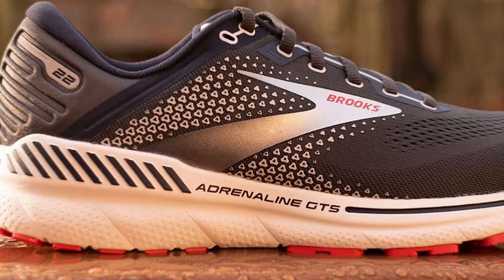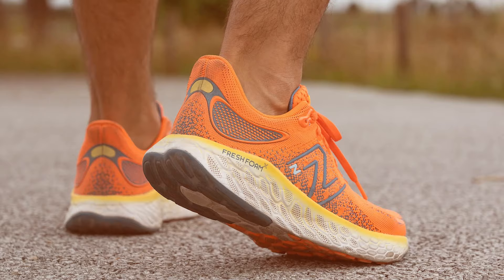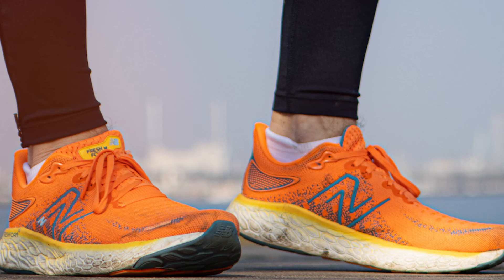Next on our list is the New Balance Women's Fresh Foam X 1080 V12 Running Shoe. Don't let the name fool you — these shoes are designed for both men and women with wide feet. The design is stylish and modern, with a breathable mesh upper that ensures your feet stay comfortable and well-ventilated. Quality-wise, New Balance delivers excellence once again. The shoe is crafted with precision and attention to detail, ensuring it stands the test of time.